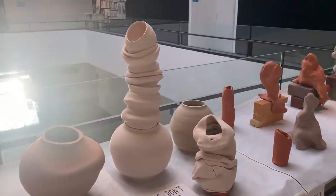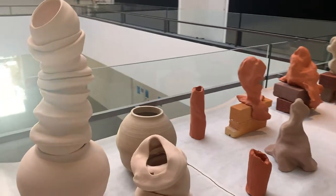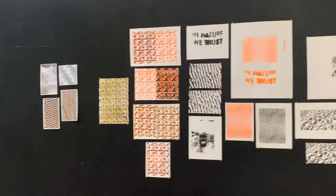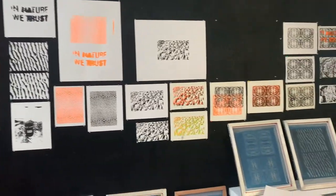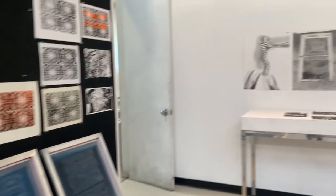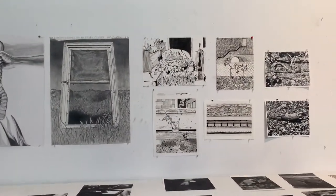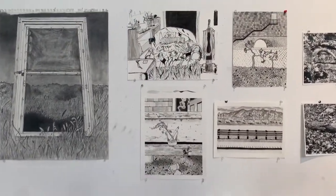Here's some more work that's up for the midterm critique. Here we have some ceramics. There's a wonderful ceramic studio down in the basement of Cummings. Over here, we have some printmaking. This student is working a lot with nature. Here is some more work in graphite, and mixed media, and pen and ink, and even some photography.